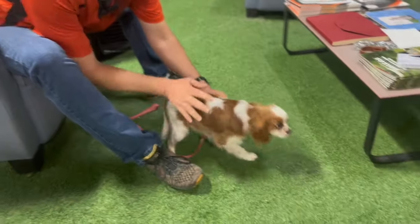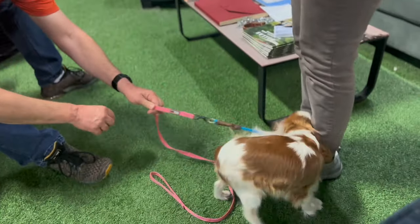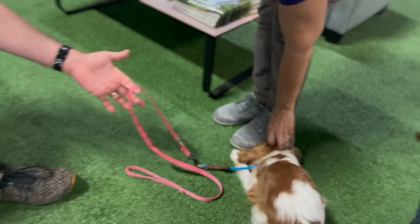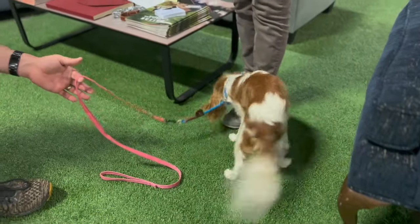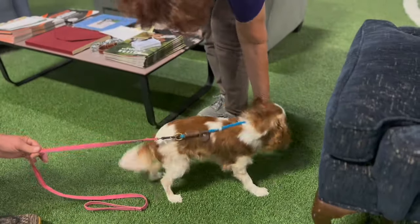Even if they're an eight-pound Bichon, you don't want the habit of jumping on everybody. If she jumps on me, I go 'no' and push her back down — we don't let her jump. Then she gets pet because she's down. You don't want to reward a behavior that you don't want to see as an adult. She now understands and is learning the routine of how to greet new people with appropriate manners.